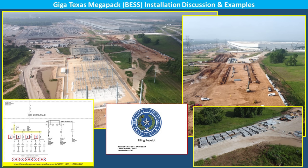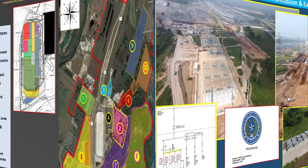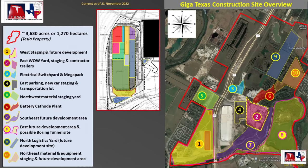As a reminder, take a look at my 7 May 2023 video for more in-depth information. Now let's get ready to get into the drone and take a look at how GigaTexas looks today. My drones are ready and raring to go — let's go flying over GigaTexas.